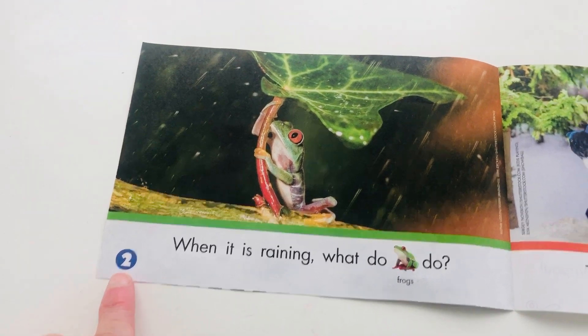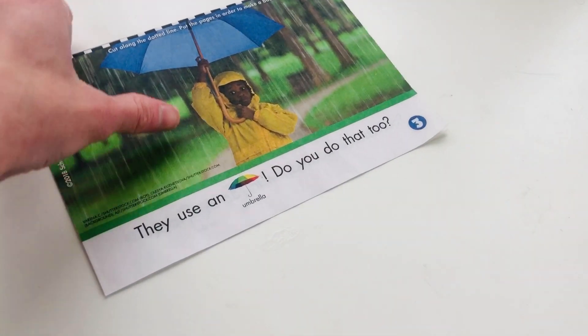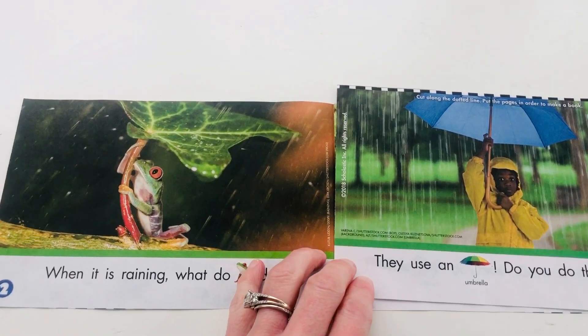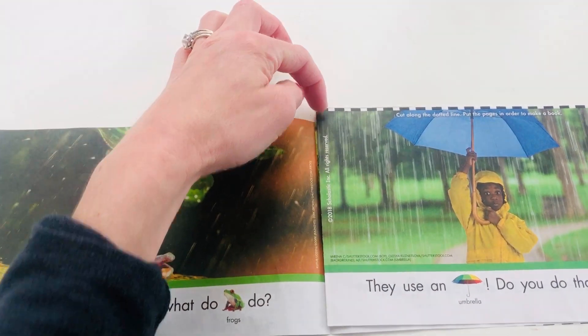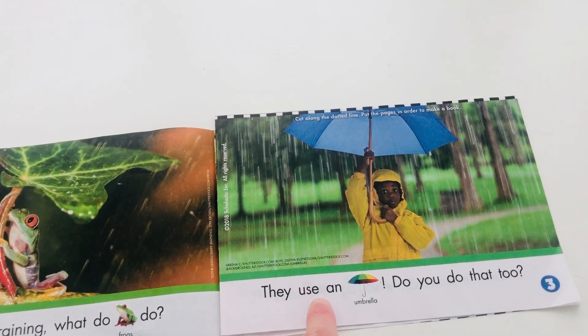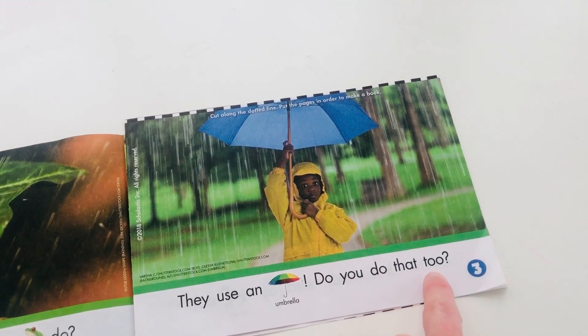So what comes after two? We just saw it — three. I'm going to bring this over here and stick it right next to my number two, because three comes after two. They use an umbrella. Do you do that too?